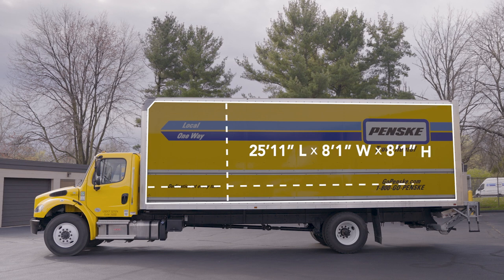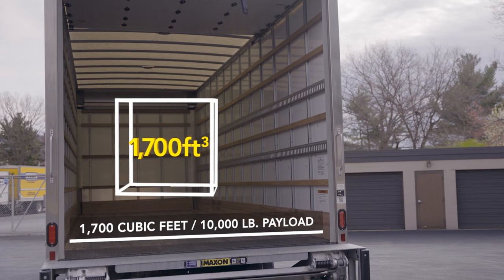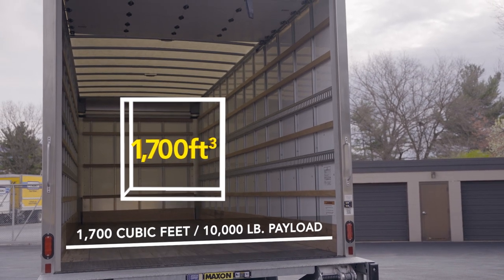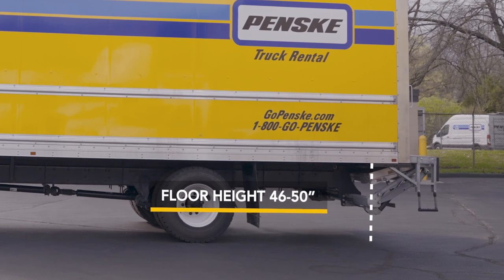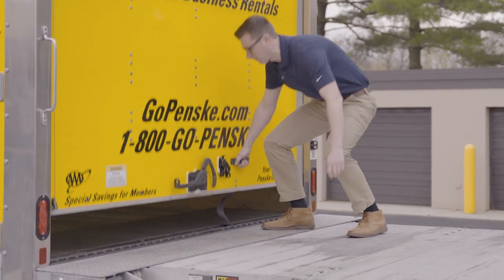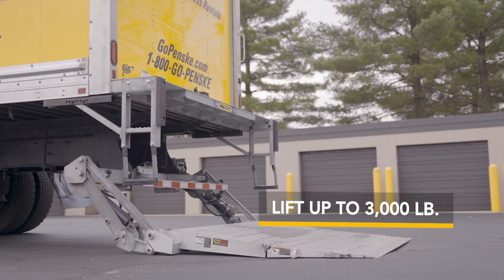With interior dimensions of up to 25 feet 11 inches in length, this vehicle has up to 1,700 cubic feet of loading space. The truck features a floor height of roughly 46 to 50 inches, a rear roll-up door, and a tuck-away liftgate with up to 3,000-pound capacity or liftgate ramp combination.